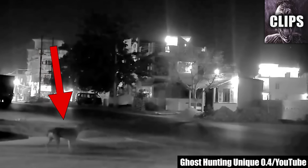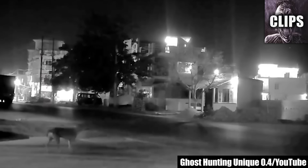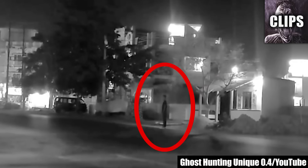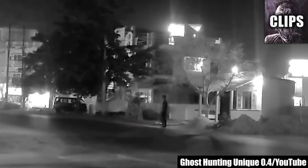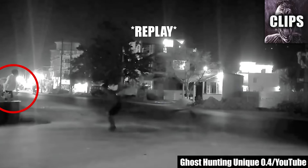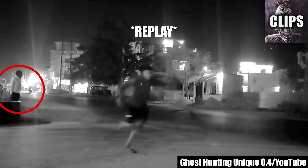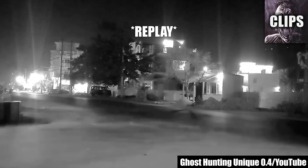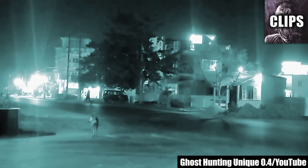This dog knows what's up. Published by Ghost Hunting Unique 0.4 in April of 2022, this dog is seen staring down the road. He then runs away without explanation. That's when this figure appears suddenly in the middle of the road — the figure later vanishes. But then this weirdo pops up, scaring a passerby. It's unclear what he wants, but he too vanishes after a moment. Later, another figure disappears as he's crossing the street. Is this just a road of no return? The Bermuda Triangle of pavement? Or is something else going on here?